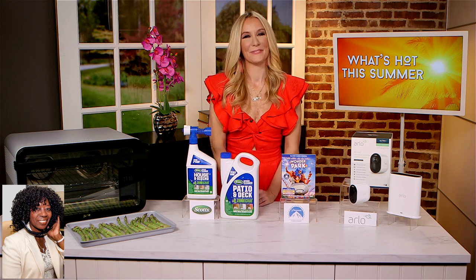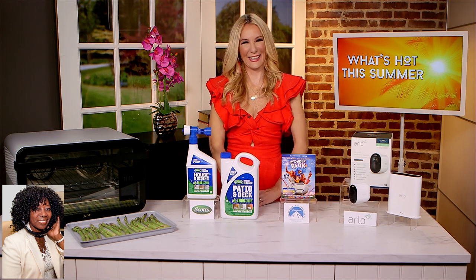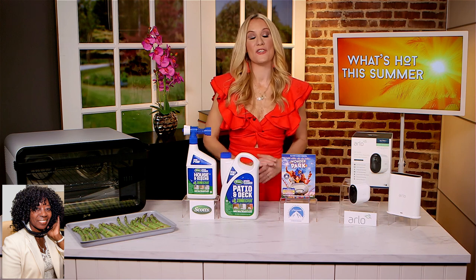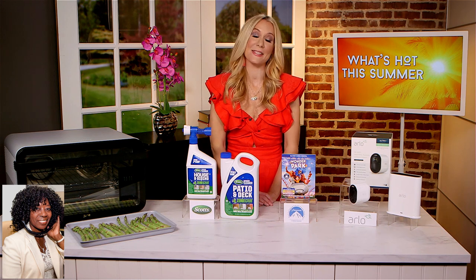All right, then. These are a lot of products, and I can see people trying to take notes. They tell me that's what they try to do when I bring someone like you on. But you've got a place for them to go and find all of this. Yes. For more information on everything we covered here today, just head over to inthenews.tv. And happy summer.